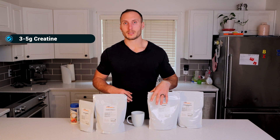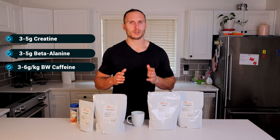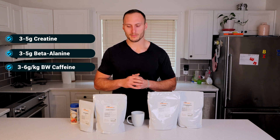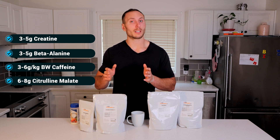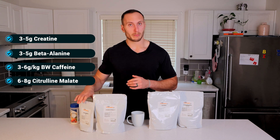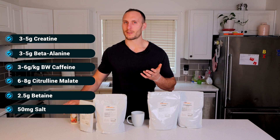Let's summarize. To maximize your pre-workout based on the science, here's what you're looking at: creatine, about three to five grams; beta-alanine, about three to five grams; caffeine, generally about 200 to 600 milligrams depending on your size; citrulline malate, about six to eight grams; betaine, about 2.5 grams; and salt, just that 50 milligrams — a tiny, tiny dosage. And again, I get all of my supplements from Bulk Supplements.